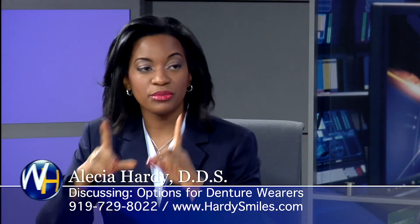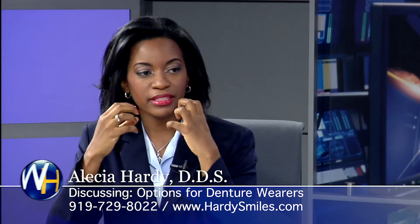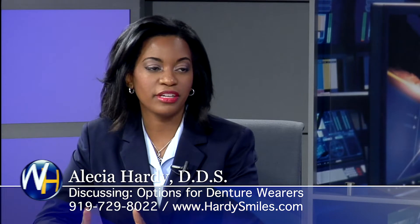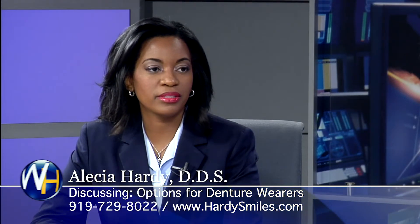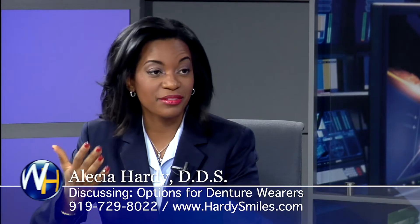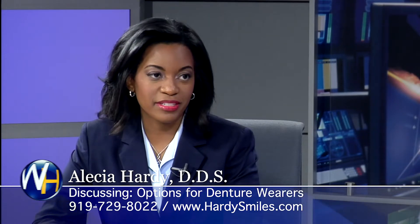The first option would be two implants. You get a snap-on denture — you can put it in, take it out, and you're able to eat a little bit better. You can eat harder foods than you would with no implants. But the problem is the denture can still rock back and forth, and it requires a lot of maintenance. So that's the first option.